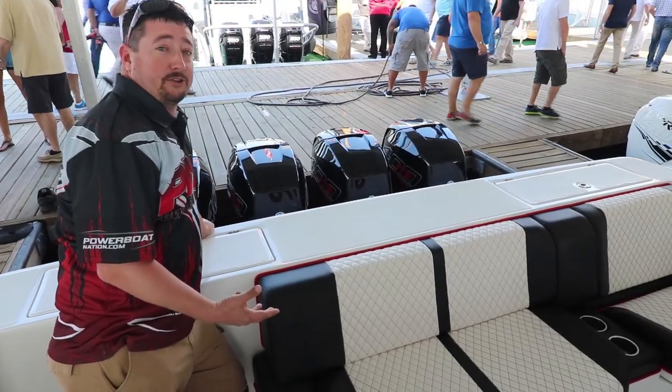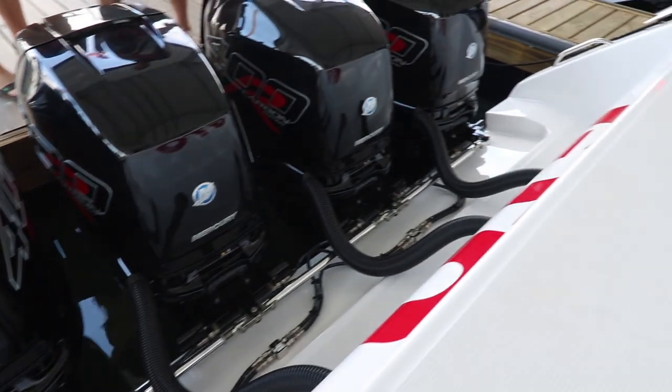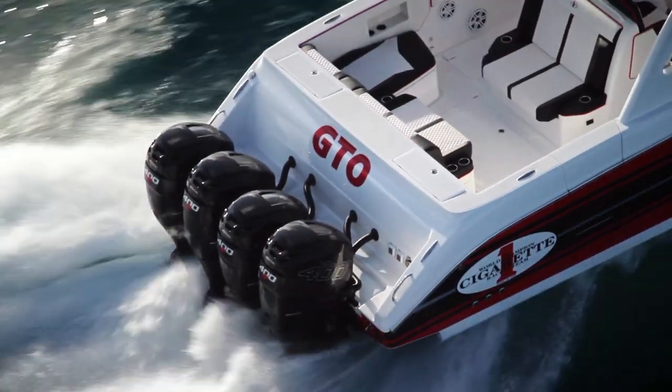On the Cigarette boats, you can expect the best of the best. Mercury engines, of course — 400s on this one. First time seeing the 400 carbon editions for any of us, we were very impressed. Nice-looking cowlings, really brings the 400 to life.